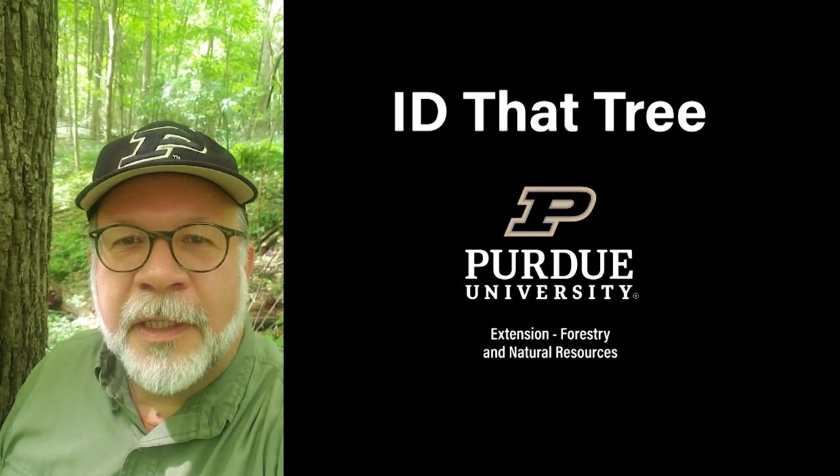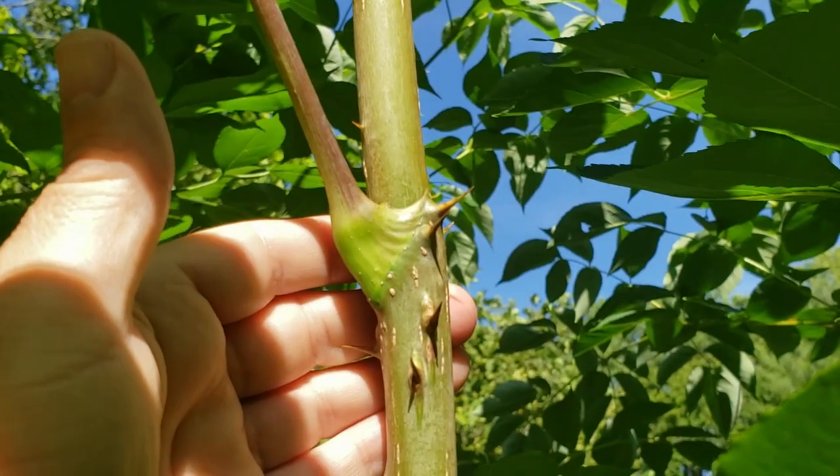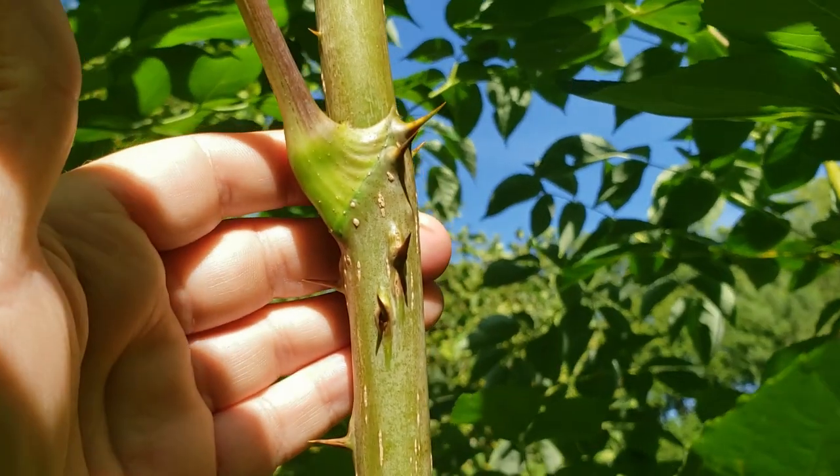This is Lenny Farley, Purdue University Extension Forester. Now let's ID that tree. On today's ID that tree, we're going to take a look at a small southern Indiana tree called Devil's Walking Stick.